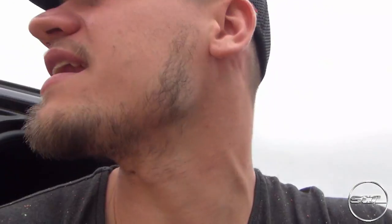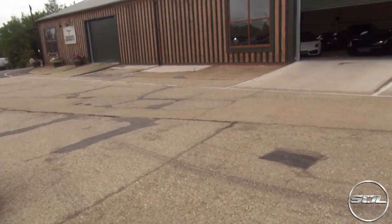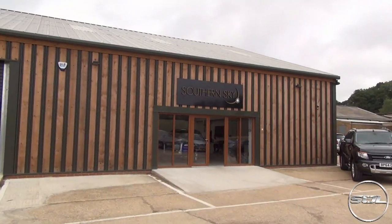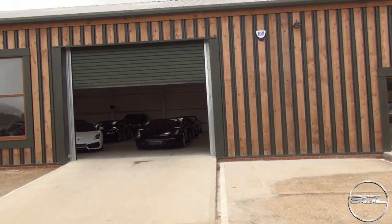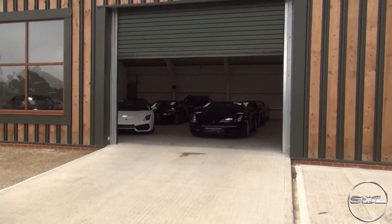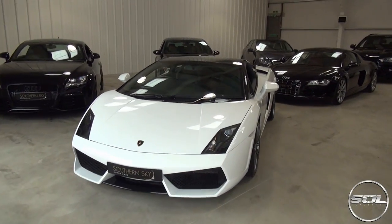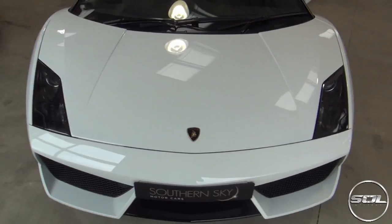I've just spent the last hour or so in here and I've come to get the camera now, in this beautiful barn conversion. Check this out, guys - so this is where I am, Southern Sky. As you can see right at the front, there are some cars of interest. I've come across these guys on Instagram - they tagged me in a picture of their Bicolori, this one here, and said, how does this tickle your fancy?